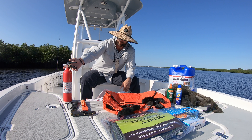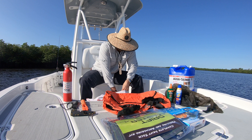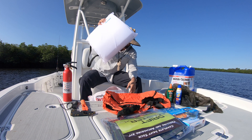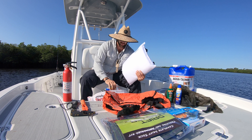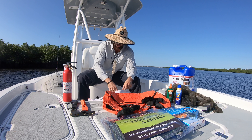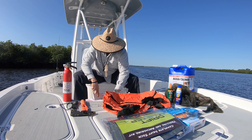Here in Florida, every boat is required to have a fire extinguisher, a life jacket for every person on the boat, a throw cushion, and a signal device. An air horn is a great signal device — that's probably the most common sound device. You also have to have a signal device like a flare gun.